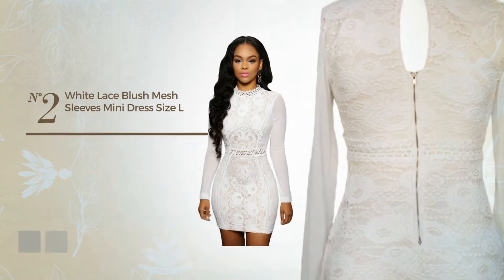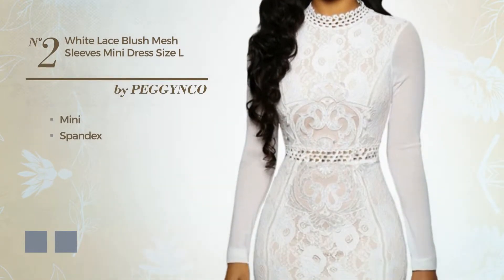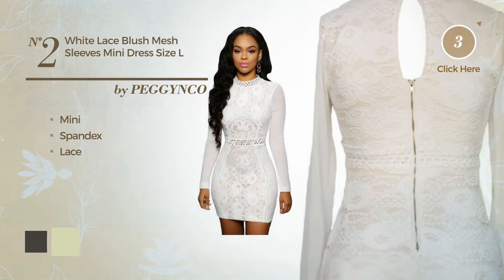Number 2. An attractive mini dress, made of soft spandex, adorned with lace. The available color variations include black ink and white jade.